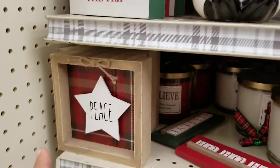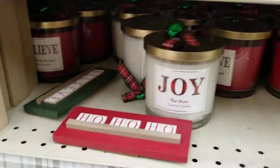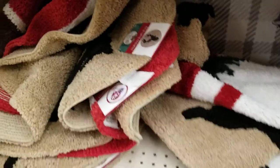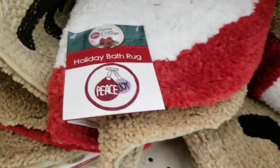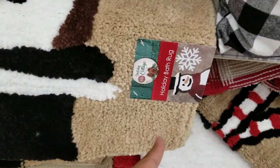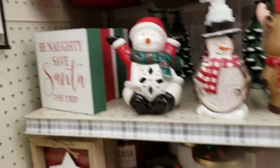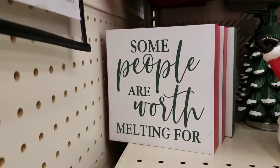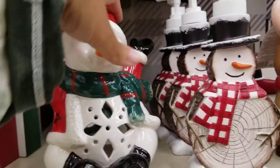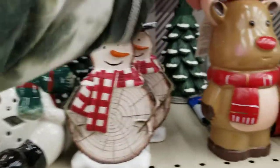They've got some small signs for $3 — 'Peace,' 'Ho Ho Ho,' and 'Believe.' Then there are bath rugs: a Rudolph one, one that says 'Peace and Joy,' a snowman one, and one that says 'Be Naughty, Save Santa the Trip.' And then 'Some People Are Worth Melting For' — that is so cute and true.